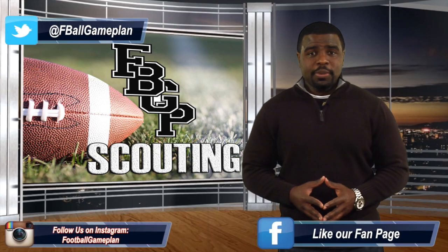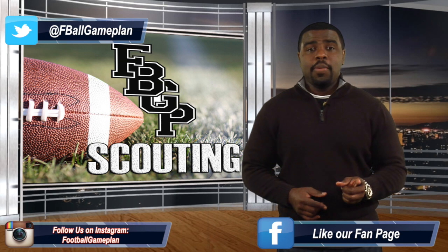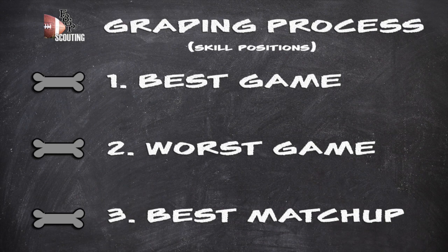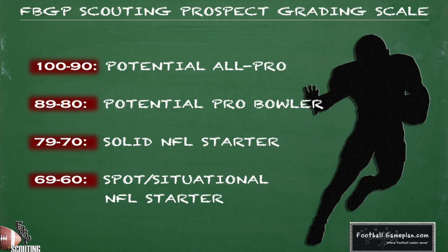Before we dive into the prospect rankings video, let's take a look at how we go about grading these guys on film. For the skilled positions, we take a look at a prospect's best and worst game statistically and the best matchup before we finalize his film grade. From there, the player is assigned a grade on a 100-point scale. We don't believe in the term backup per se — if you're in the NFL, you're one of the best players at your position. So we consider you a starter in waiting, or at least that's how I would look at it if I'm a GM or a head coach. So without further ado, let's dive into the video with our number one graded prospect at the position.